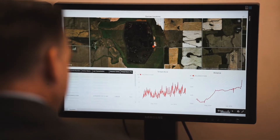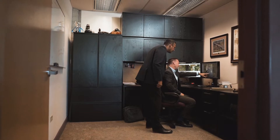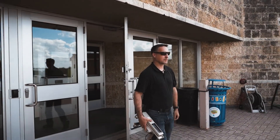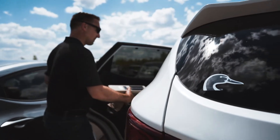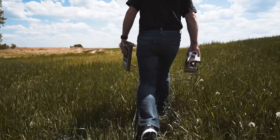Ducks Unlimited is a very data rich company. We are a very science based company. We have collected a lot of data over our 81 year history. One of the things that we're doing with our conservation technology division is we're going to automate that data collection — we're going to put IoT sensors out in the wetlands to collect water levels, water chemistry, pollutant levels, etc.